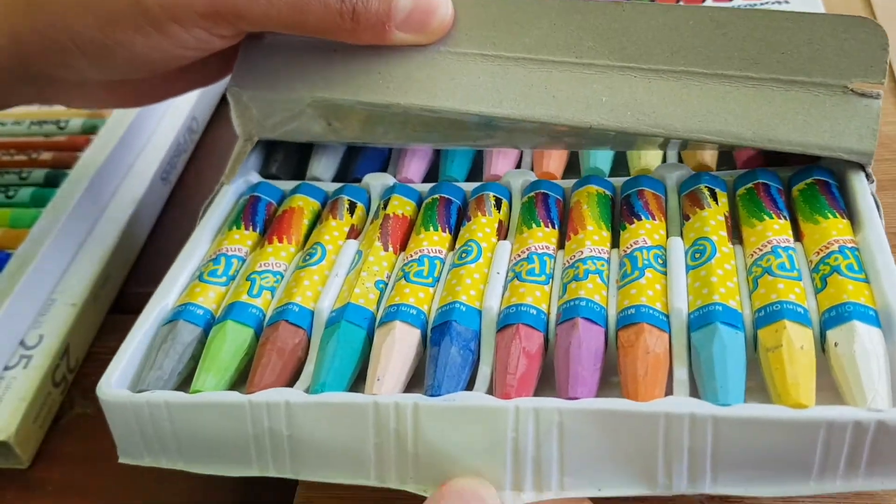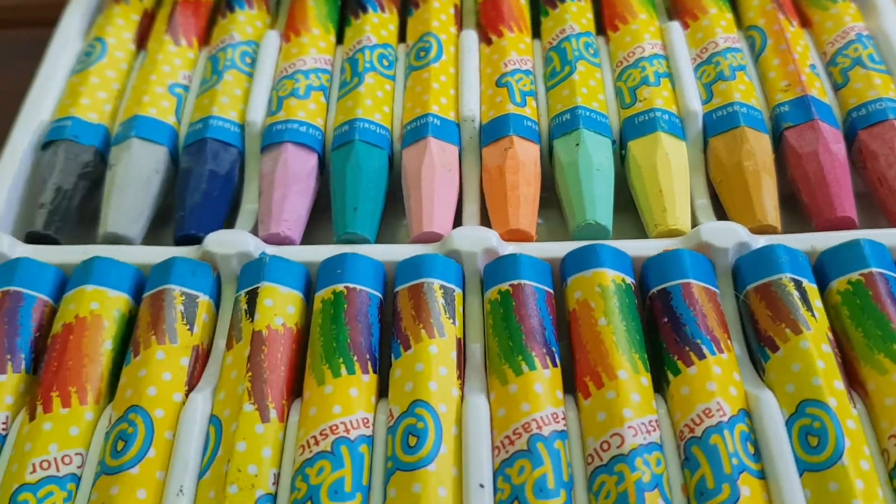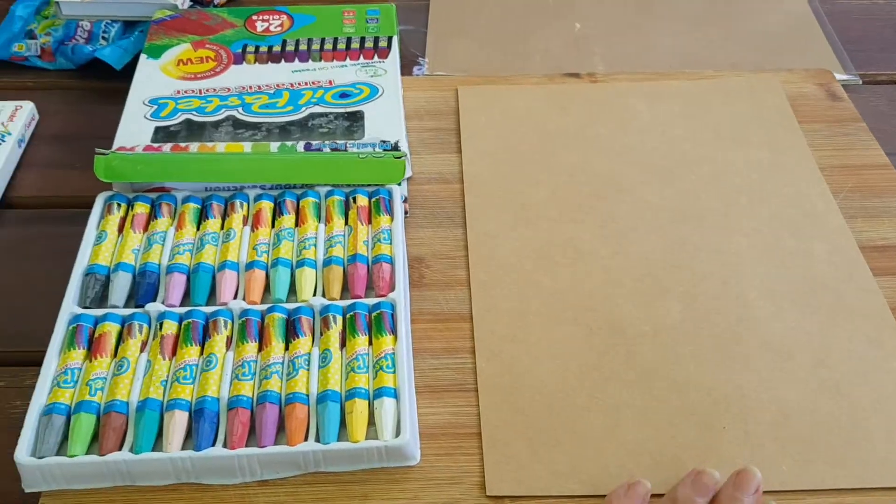I'm keen to try these oil pastels because of their pointed ends. It makes me feel like they might be easier to handle, but we will see. And here we go.